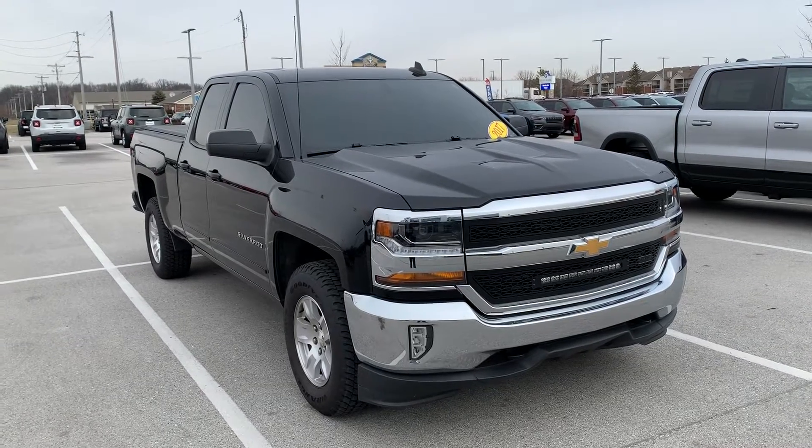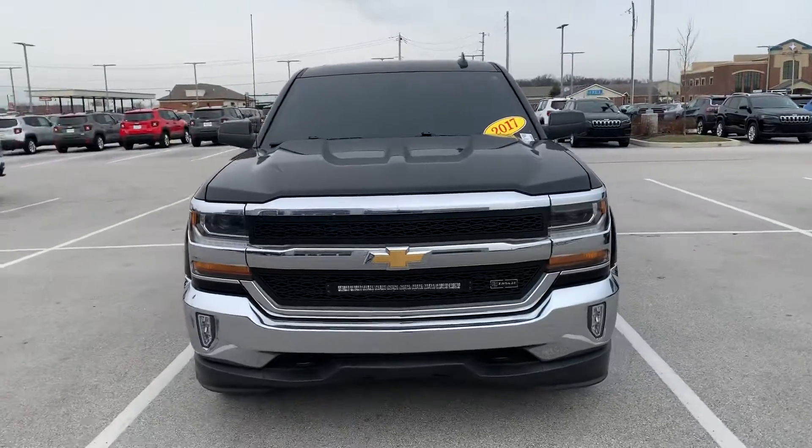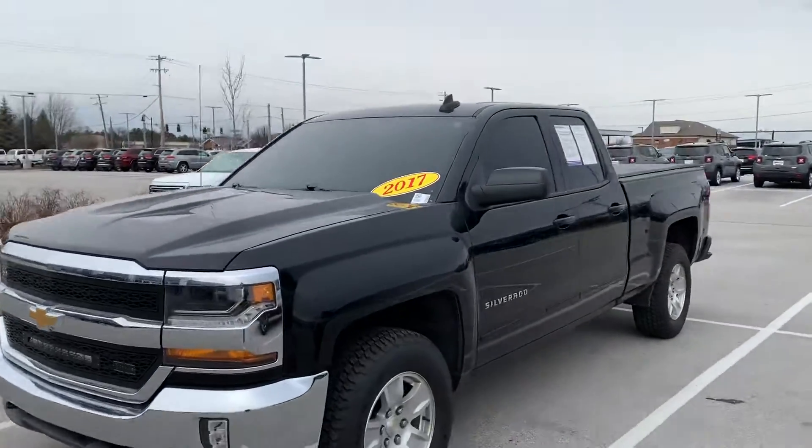Hey Sean, this is the 2017 Silverado you inquired about on the internet. My name is JB. I am one of the sales associates here at the dealership. 33,000 miles and change on this bad boy. It's in great shape.